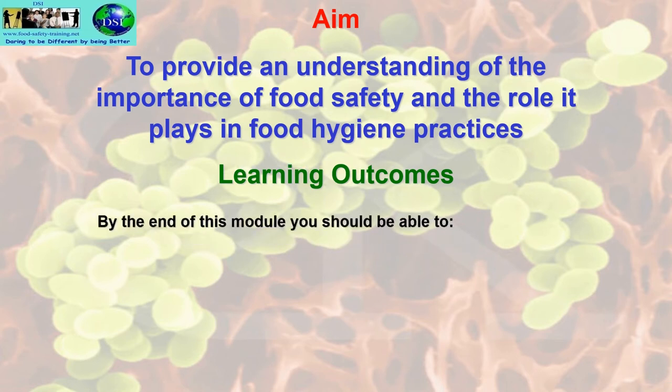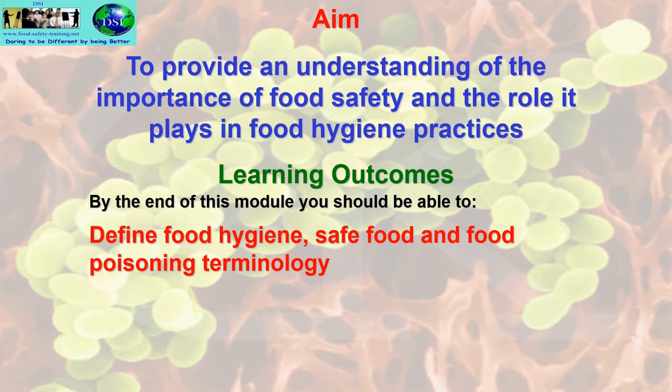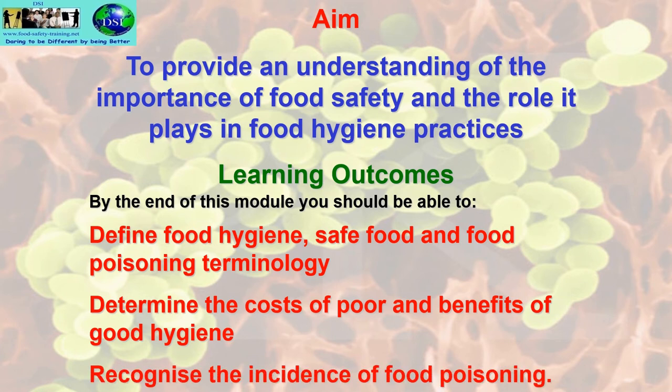Learning outcomes: by the end of this module, you should be able to define food hygiene, safe food, and food poisoning terminology; determine the costs of poor hygiene and benefits of good hygiene; and recognize the incidence of food poisoning.